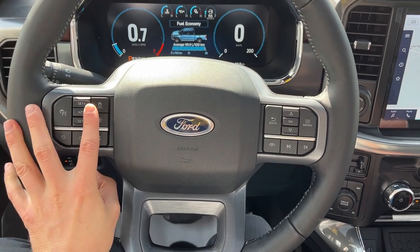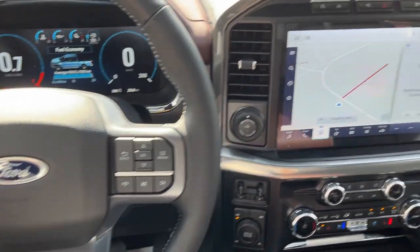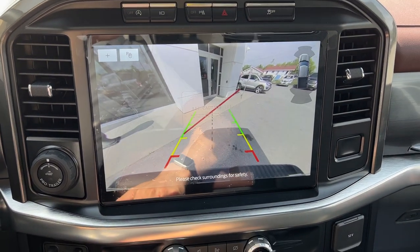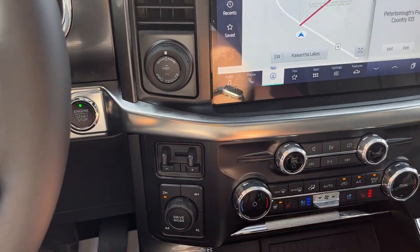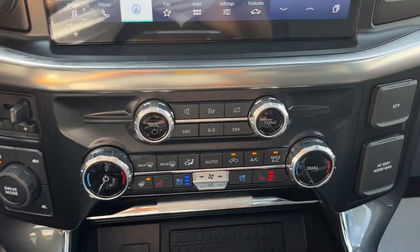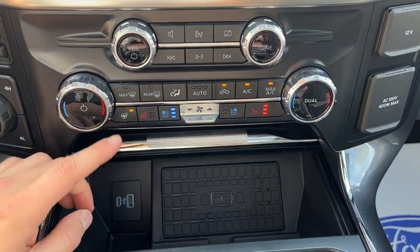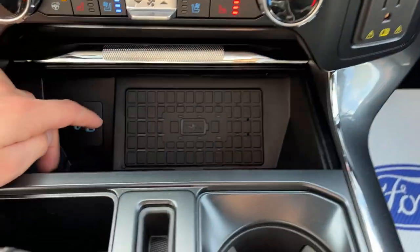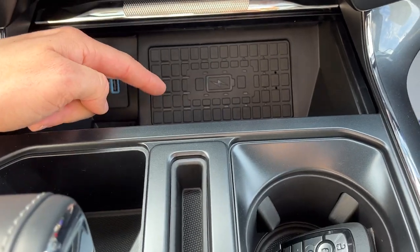You have a really comfortable steering wheel that is heated, with adaptive cruise control and lane keeping. Over in the center you have your connected built-in navigation, reverse camera, pro trailer backup assist, different four-wheel drive modes including four-auto, brake controller, heated and cooled seat controls, climate controls, and heated steering wheel toggle.